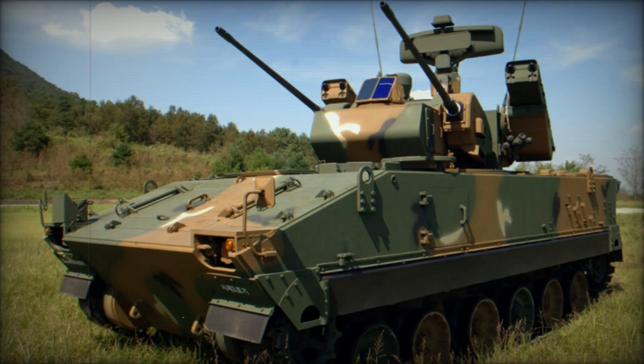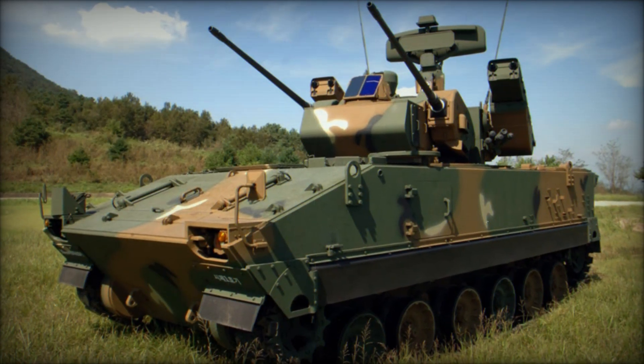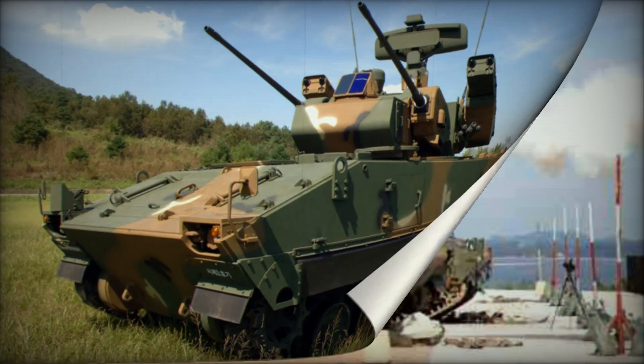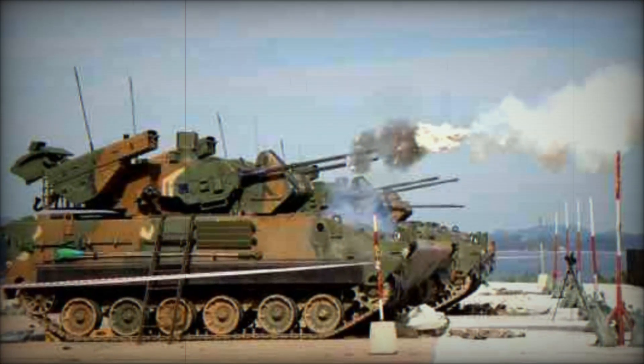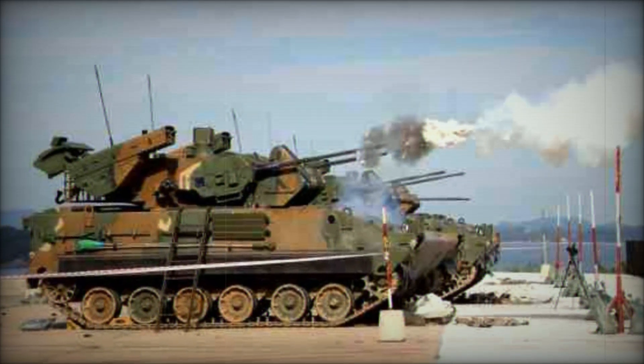With the persistent threat of low-flying aircraft on modern battlefields, every well-equipped army needs a reliable self-propelled anti-aircraft gun system. For the Republic of Korea Army, this role is performed by the K-30 Biho — Flying Tiger.